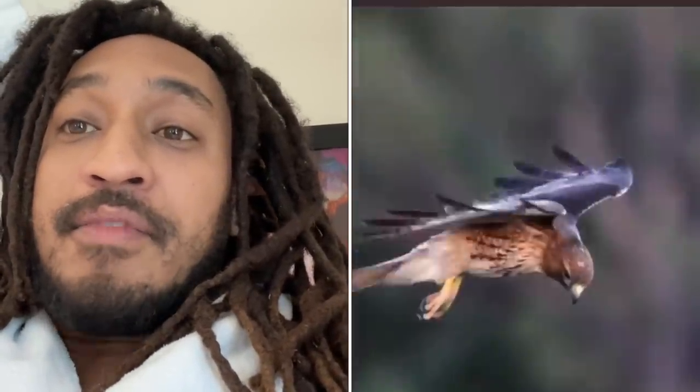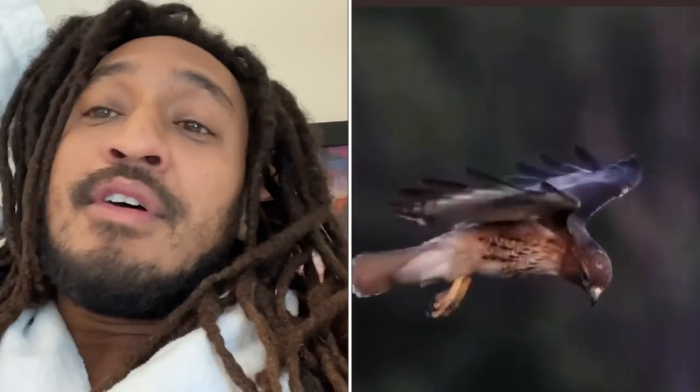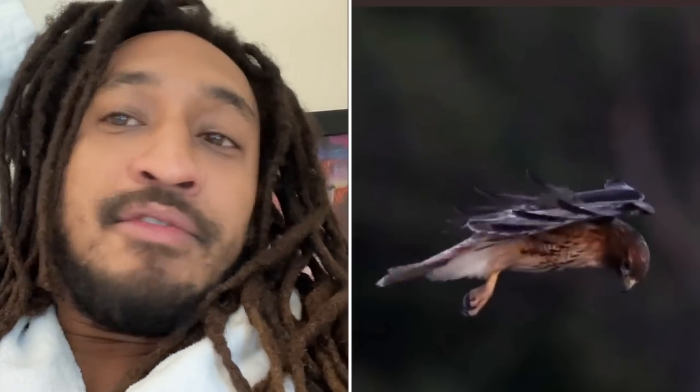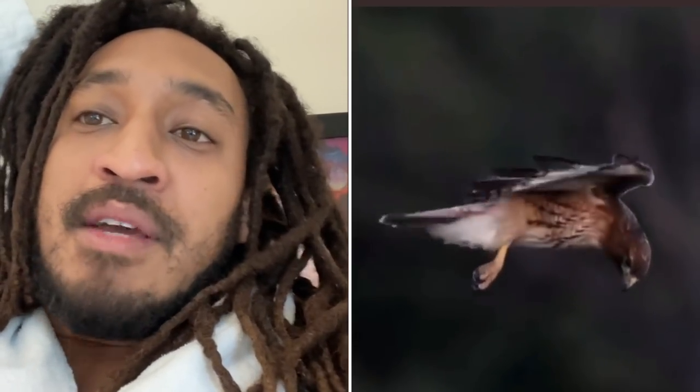No one ever teaches us these things — it literally takes a slow-mo camera. I don't know how they got that angle of the hawk; these cameramen are getting very impressive. But yep, stable neck birds. I knew about birds my whole life and never knew about the built-in stabilizer. It's pretty cool.